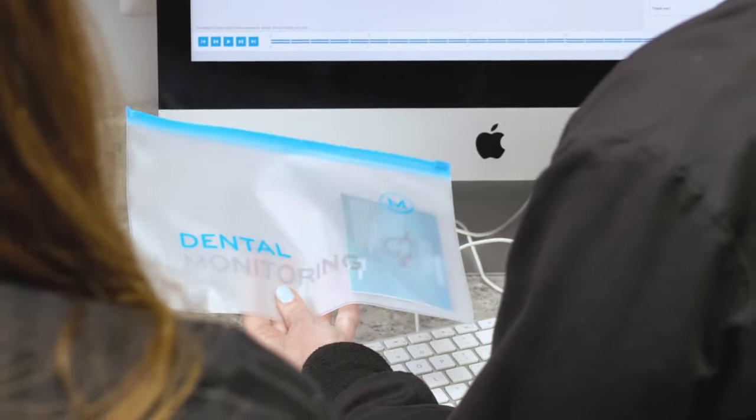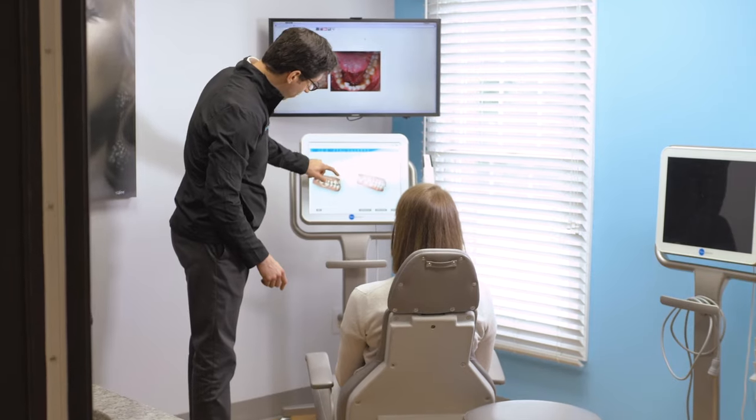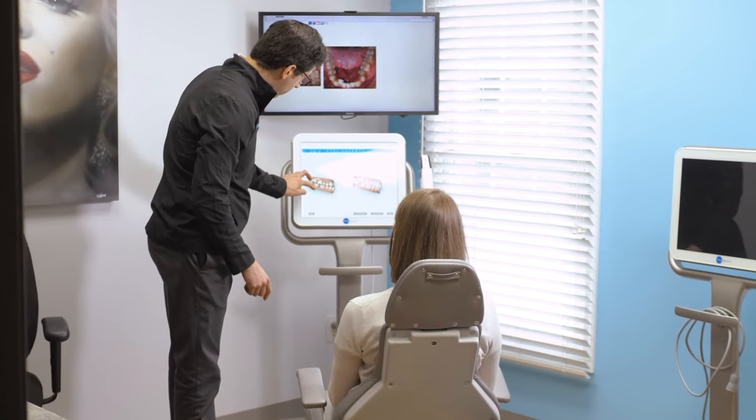We do ask you to come in for an in-office appointment to do a scan of your teeth. We are lucky enough to be the only orthodontic office in Maryland that has nothing but private treatment rooms.